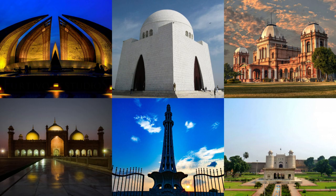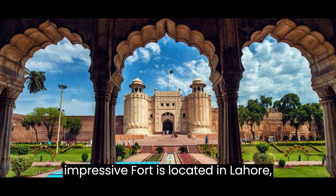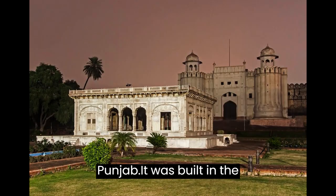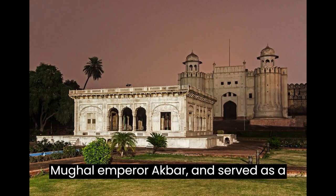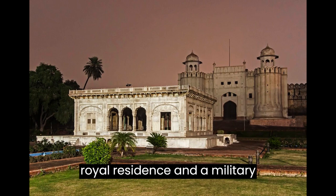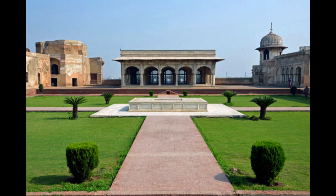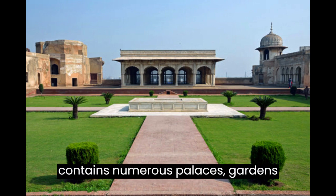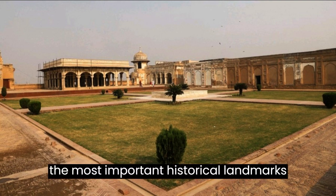The Lahore Fort, also known as the Shahi Kila, is located in Lahore, Punjab. It was built in the 16th century during the reign of the Mughal Emperor Akbar and served as a royal residence and a military stronghold. The fort contains numerous palaces, gardens, and courtyards and is considered one of the most important historical landmarks in Pakistan.